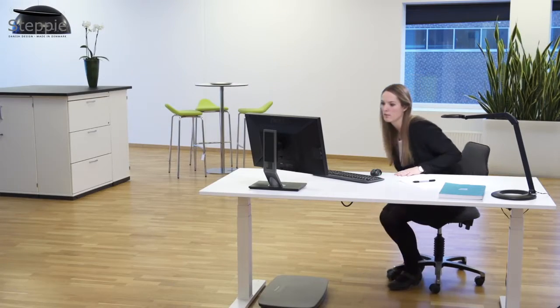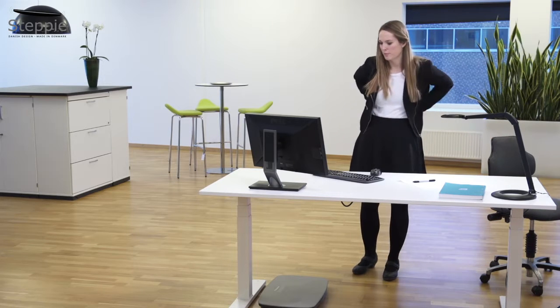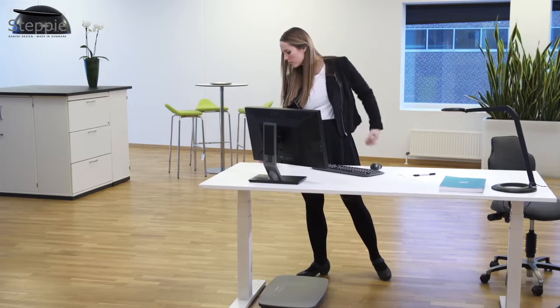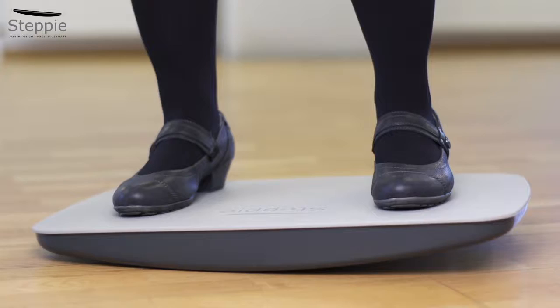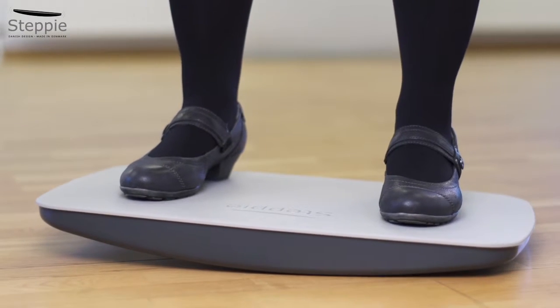Stepi is a groundbreaking ergonomic invention for you and your office. It helps you to avoid and reduce many of the health problems resulting from sedentary work. Because Stepi offers exercise to your body, you'll prefer to work standing up for longer than usual and you'll therefore be more physically active at the office. In this way you'll reduce some of the problems caused by sedentary work.